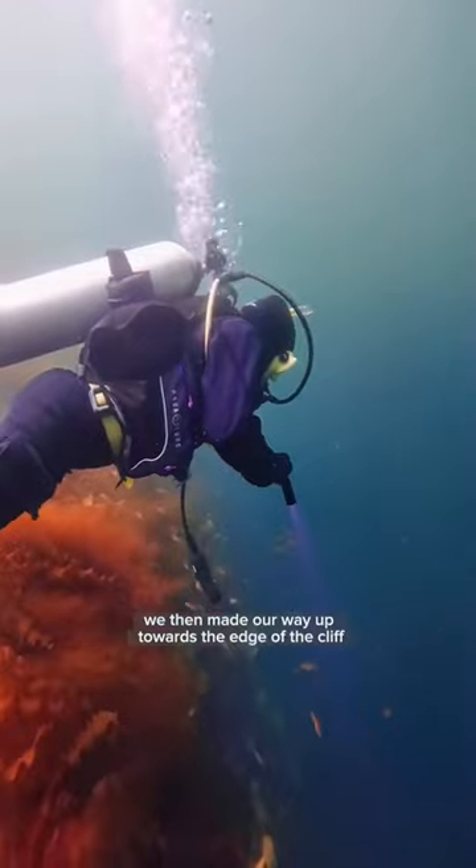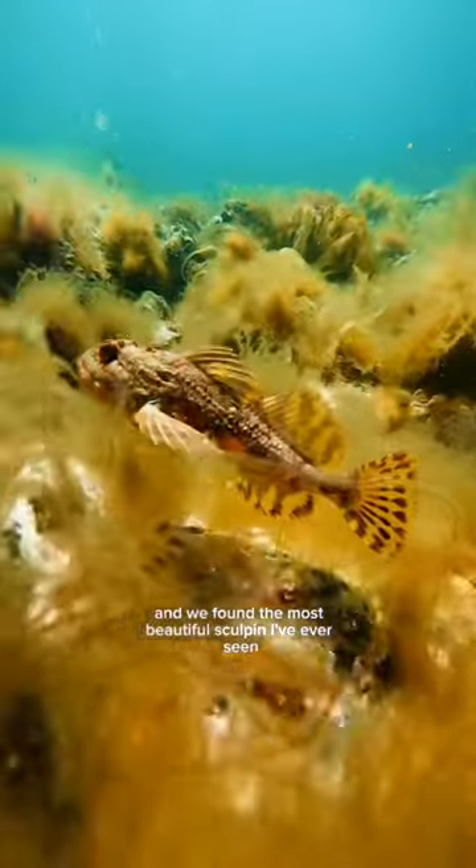We then made our way up towards the edge of the cliff closer to the surface, and we found the most beautiful sculpin I've ever seen.